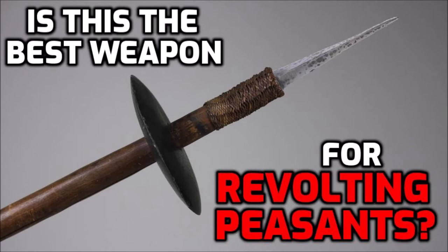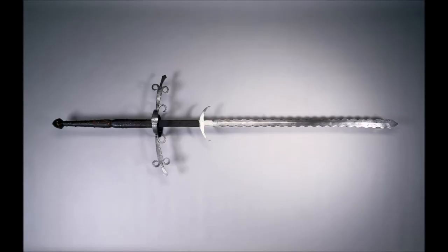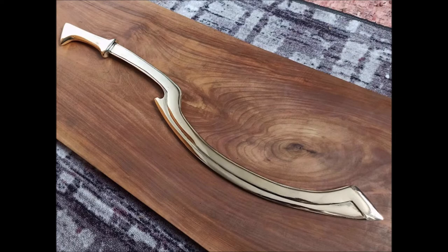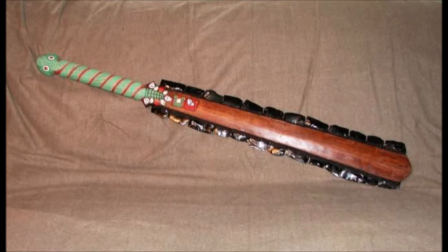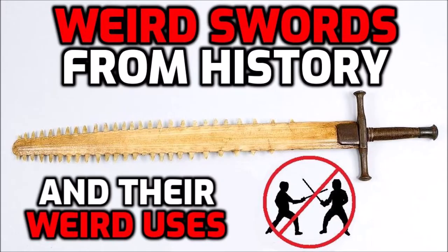Of course, I could mention swords like the Flamberg Zweihander, the sickle-shaped bronze Kopech, the twin hook swords of the Shaolin, the whip-like Arumi of India, and the Aztec's proto-sword-like club called the Maquitl, but I won't. All of the weapons I just named are both cool and strange, but they were still ostensibly designed for man-on-man combat. The swords featured in this video are so unusual that I can't even say that about them.